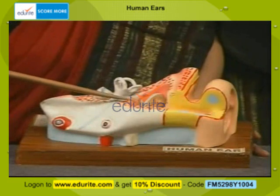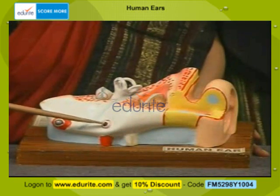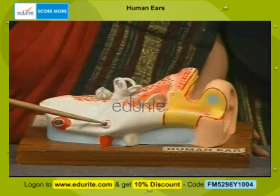The middle ear is also connected to the pharynx through a Eustachian tube, and this helps in maintaining the air pressure equal inside the ear and outside.